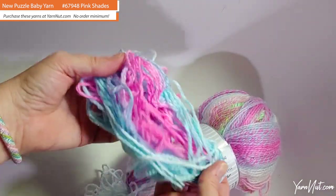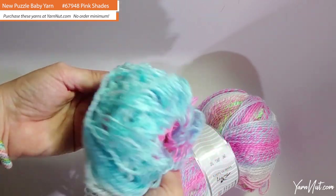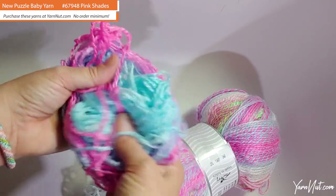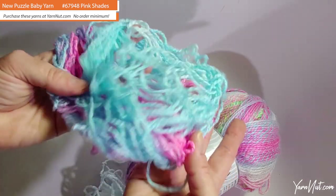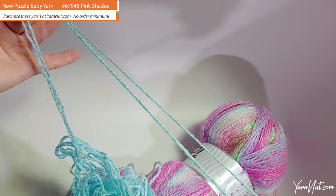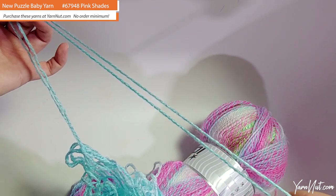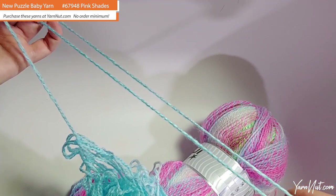Yarn vomit! Look at those colors — just gorgeous. Super soft, brilliant colors. I give this yarn an A+++. I can't wait to make a baby play blanket out of this, or a really nice sweater, jacket, or little dress. Looking at the fiber up close, there's a very tiny amount of fuzz and it's nicely twisted — looks to be a little bit fatter than a 2.8. This yarn is beautiful.